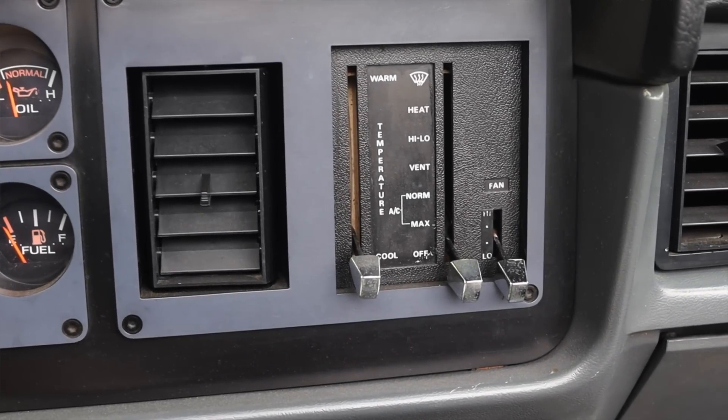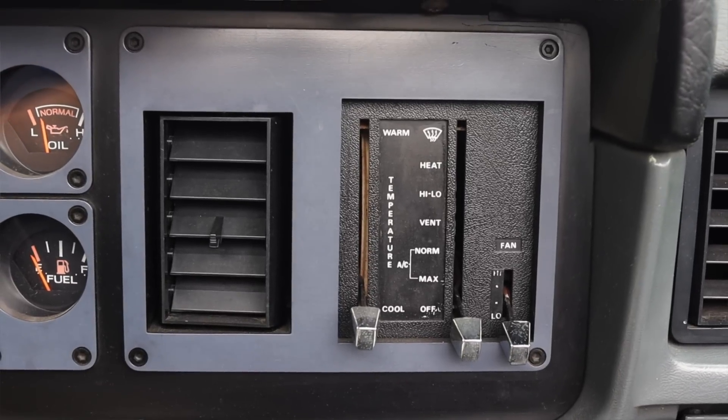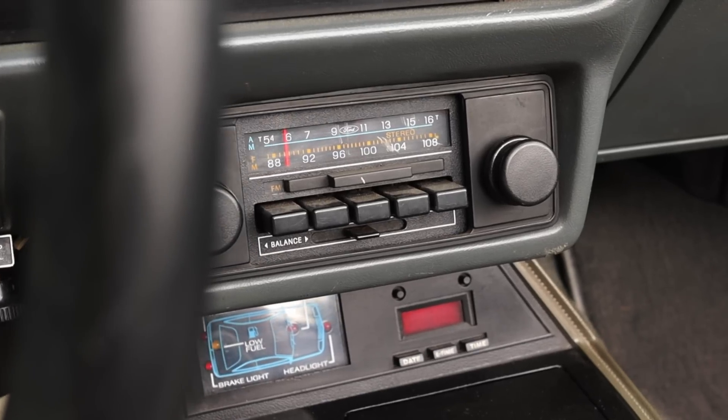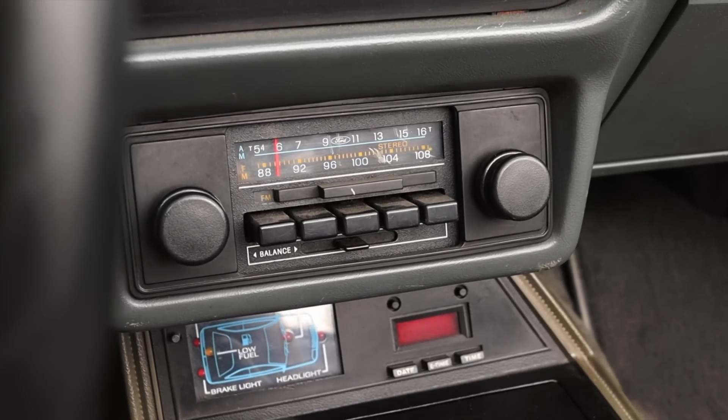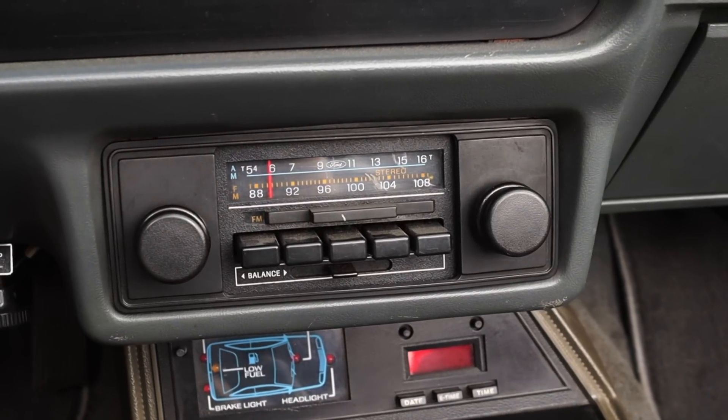Moving into the center, we do have a single climate control vent as well as our climate controls — ridiculously basic here in the Fox body Mustang.